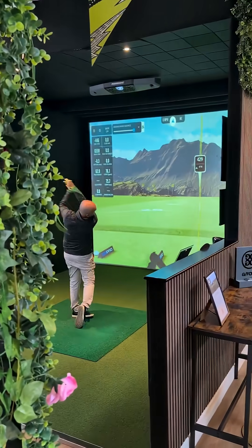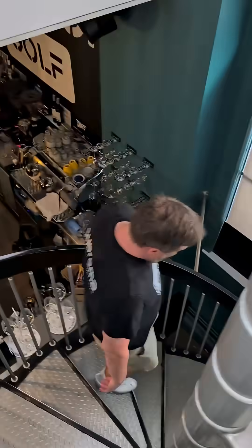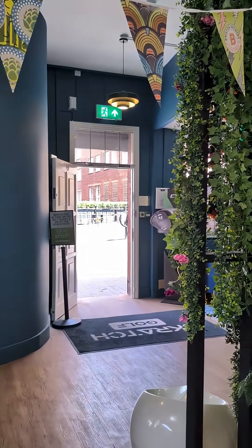Suprema's product looks good on the wall — it looks premium. We found that members find it really easy to use. Just being able to send them a quick link to set up their face profile and then allow them access to the venue just by facial recognition has been really helpful, and saves people running backwards and forwards to the door all the time, so it's been very good.